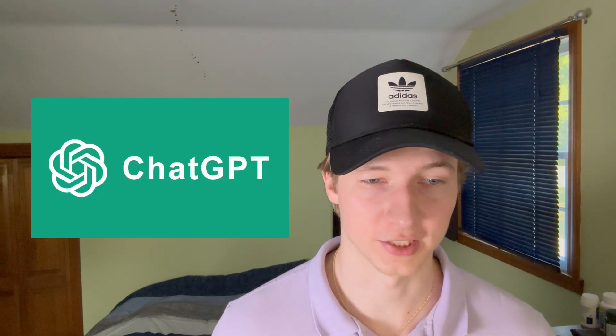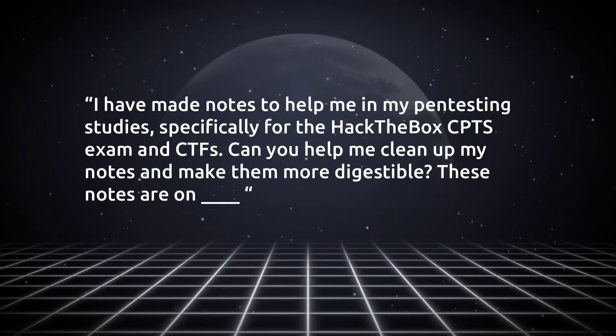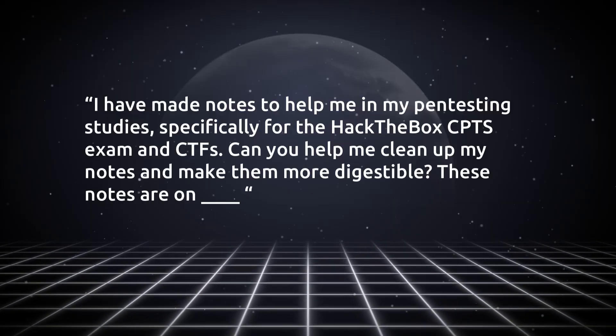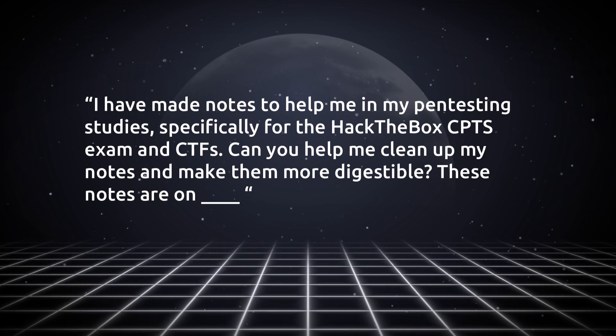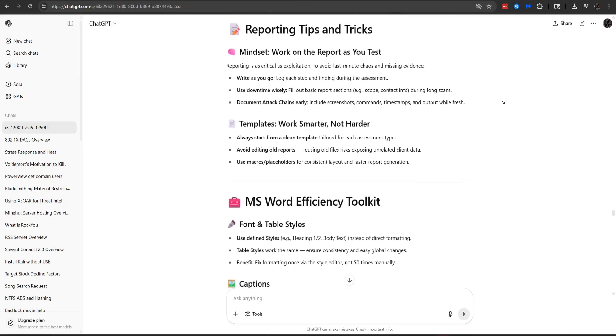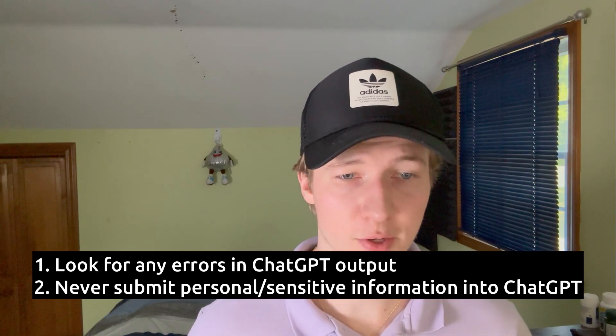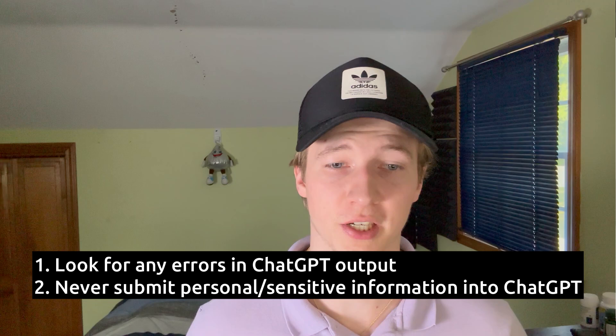If you take very wordy notes, you can ask an AI chatbot like ChatGPT to make them easier to digest. A prompt I used was: 'I have made notes to help me in my penetration testing studies, specifically for the Hack the Box CPTS exam. Can you help me clean up my notes and make them more digestible? These notes are on [blank].' Then I would paste in my OneNote notes and ChatGPT would spit out a summarized, very clear version. Remember to correct any potential errors in the output and do not use any real or sensitive data in your submissions to ChatGPT.